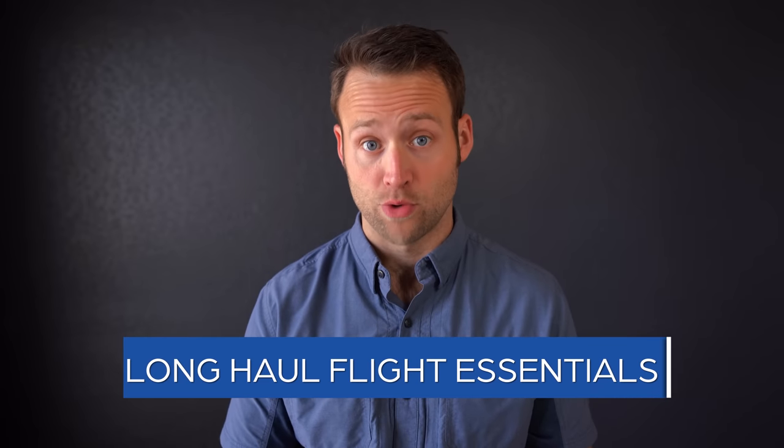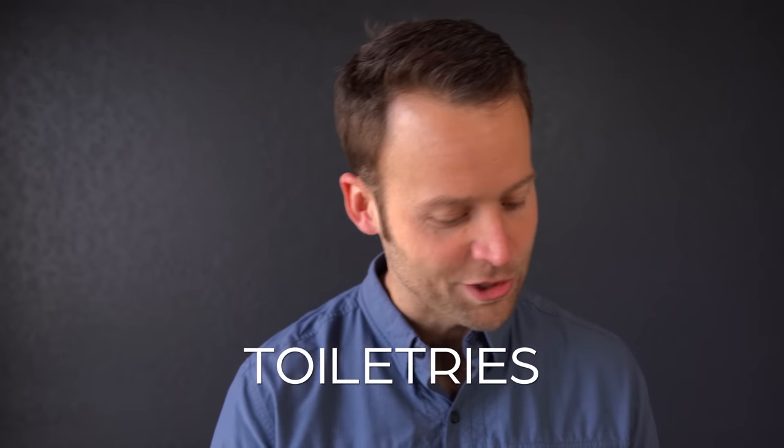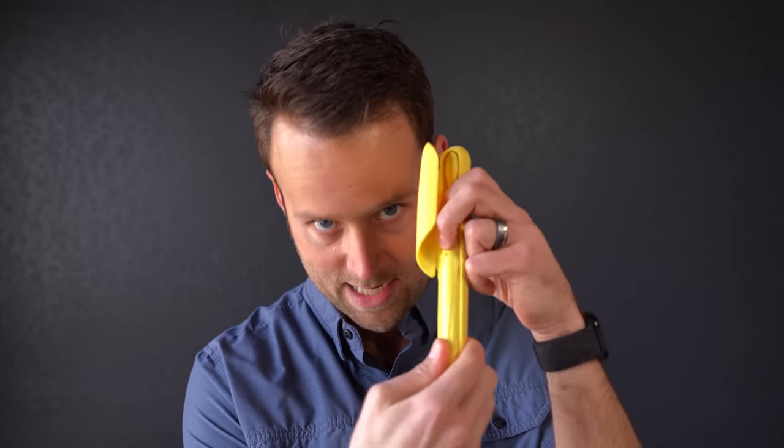In terms of some essentials to bring with you, let's start with toiletry-type items. Essential number one is a toothbrush and toothpaste. These travel days can be really long, so being able to brush your teeth is a great way to feel like you can freshen up. Allie really likes this toothbrush because it comes with a handy case.